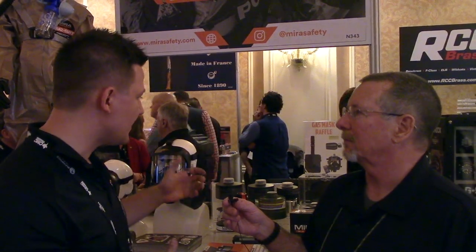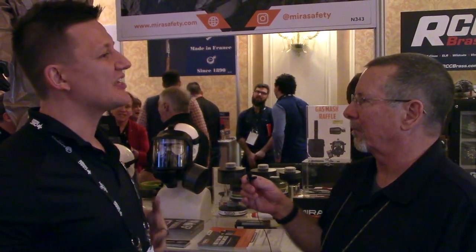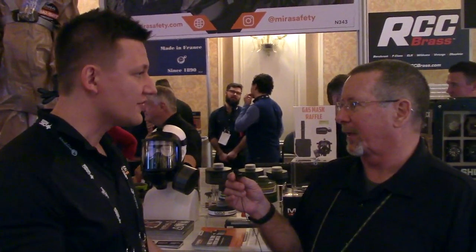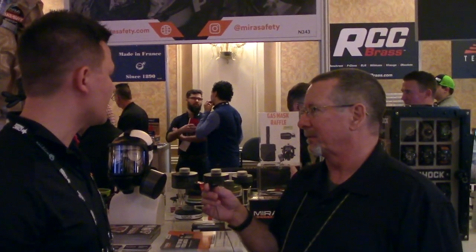There are surplus Polish and Soviet-bloc filters that used chromium and asbestos within the particle filter. Over time these break down, and when you breathe through the mask there is a potential for asbestos or chromium to make its way into your lungs, which can cause mesothelioma, lung cancer, terminal lung cancer, or other serious health problems. So you definitely want to make sure you have in-date filters.